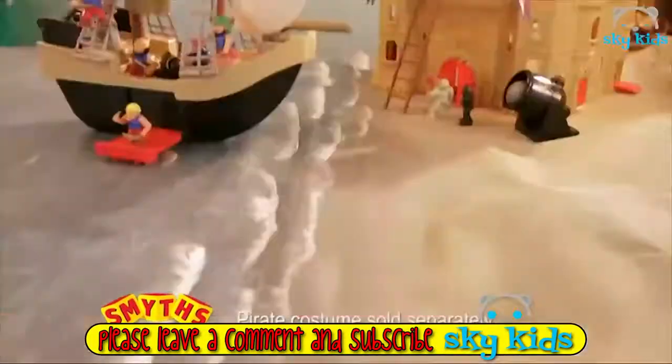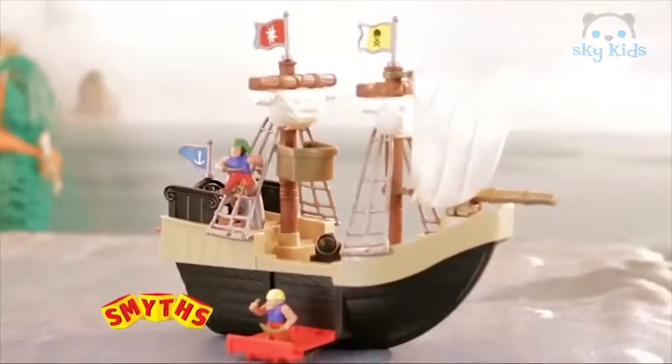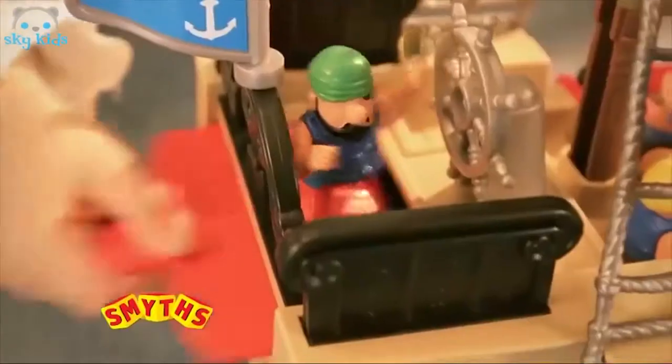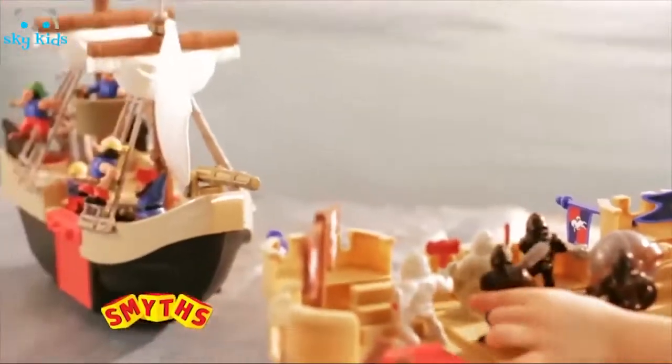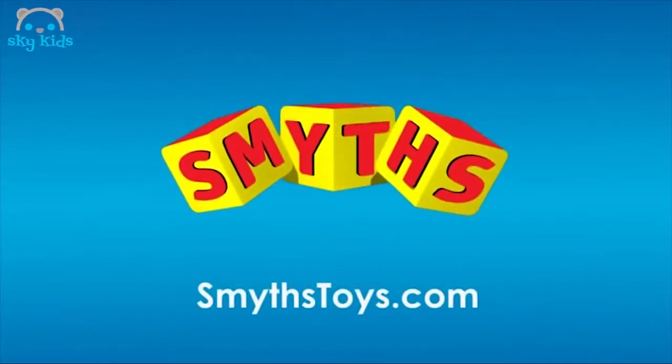Smith's Toys Superstars have the amazing Pirate Ship and Castle playset in stock now! With 40 accessories, this fun playset includes 12 figures, a working cannon, and much more! Hours of fun for an amazing $29.99! The Pirate Ship and Castle playset, available now at Smith's Toys Superstars!